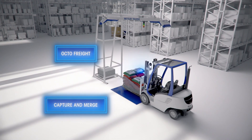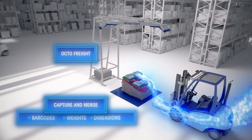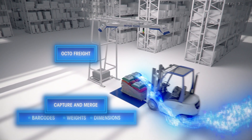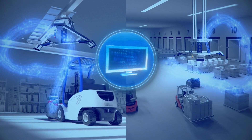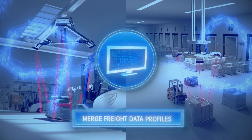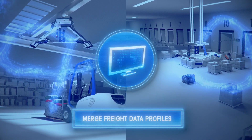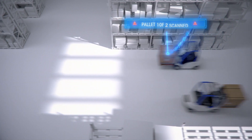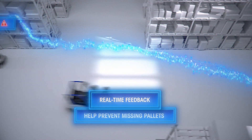In freight environments, Octo Data Capture merges barcode, weight, and dimensions from any of your weighing and dimensioning systems, regardless of the manufacturer. The fast and reliable software is hosted on a central computer, merging your freight data profiles from all measuring devices within your facility.